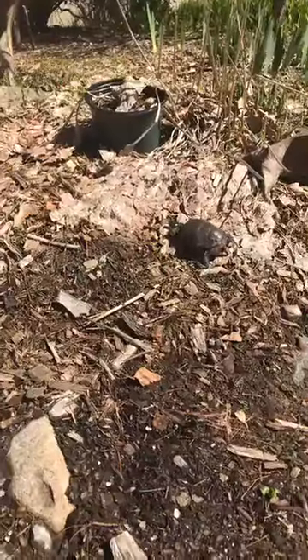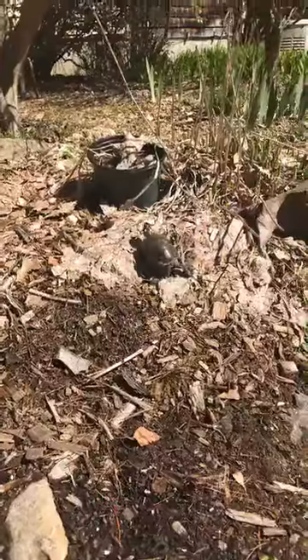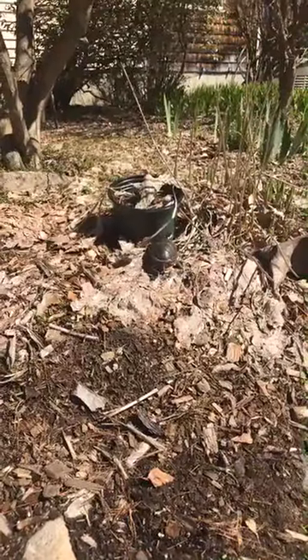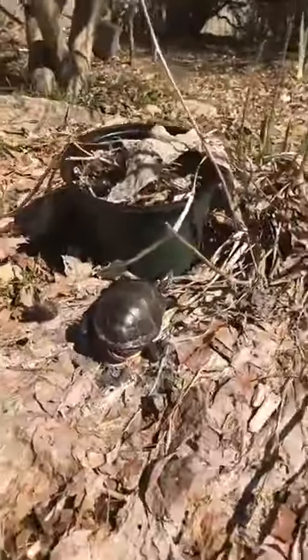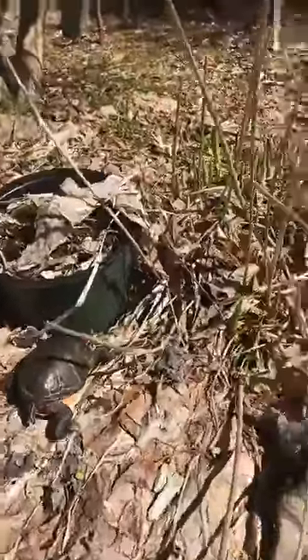These turtles travel down to areas that will be good nesting sites for them. Usually they spend the winter underwater in a pond or a lake, and they will actually not come up to even breathe throughout much of the winter — they really are under there for a long, long time.